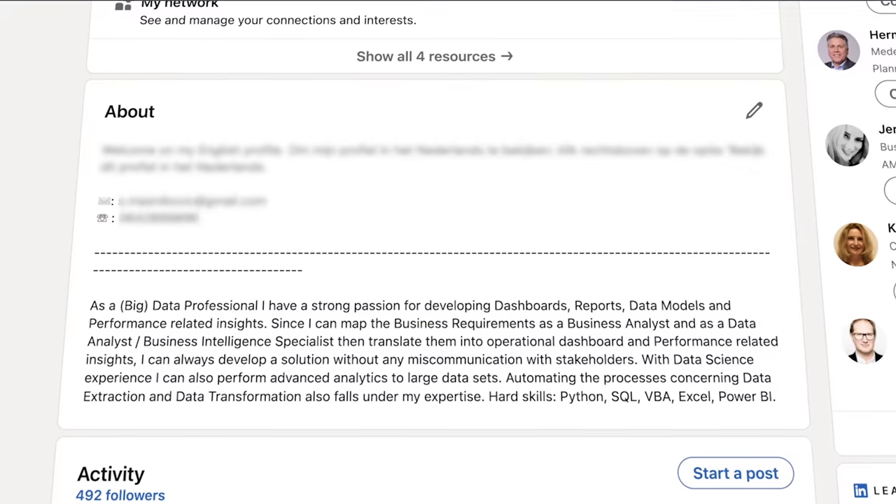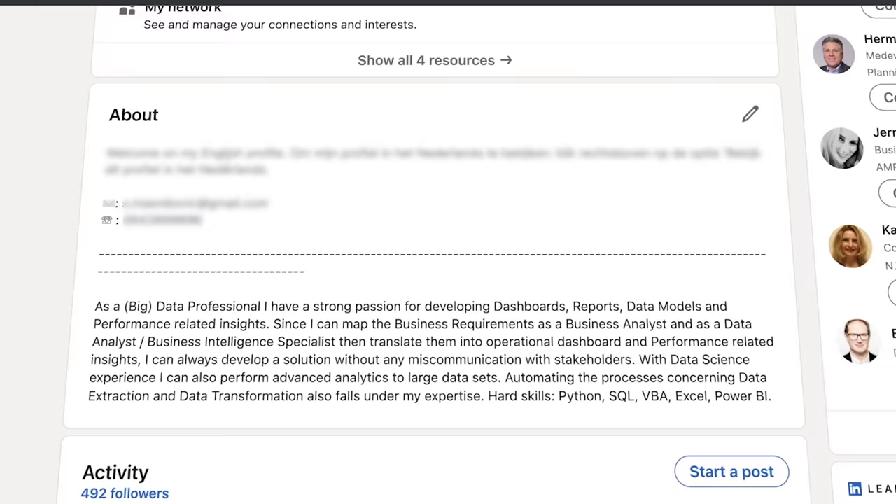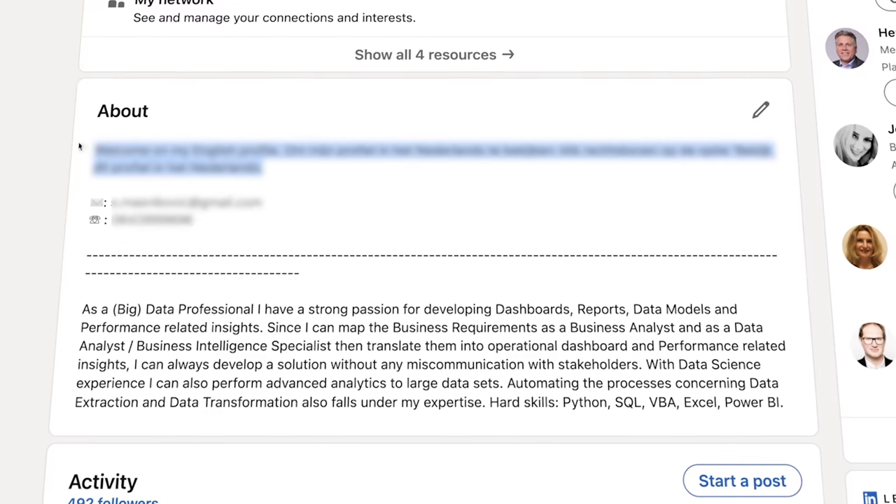Here's the thing: recruiters don't usually search for just the term 'data analyst' when they're looking for a data analyst. They usually search for something more specific like 'data analyst plus Python' or 'data scientist plus R.' So if you want to be found on LinkedIn, you have to mention these specific keywords as well. Next to this, in the bio, you also want to include some contact details like your phone number and email so that recruiters can actually contact you. And at the start of the description, reserve a little space for a neat little trick I'll show you later in the video.